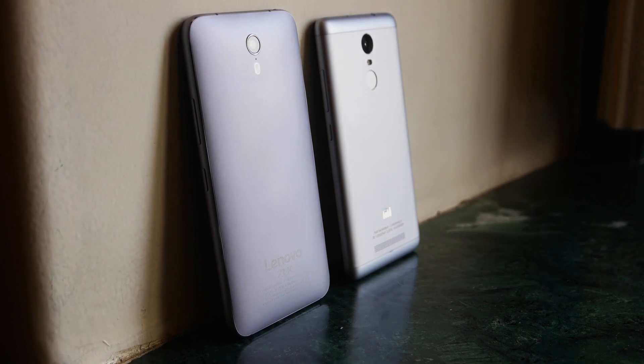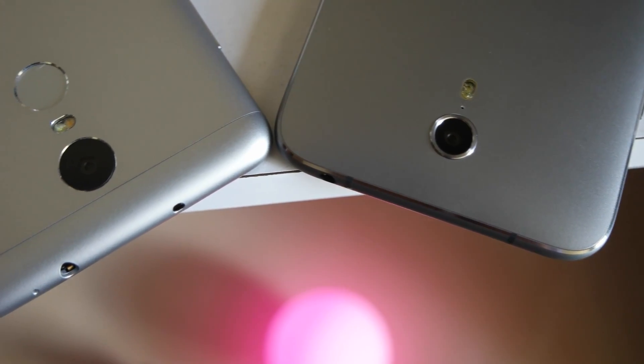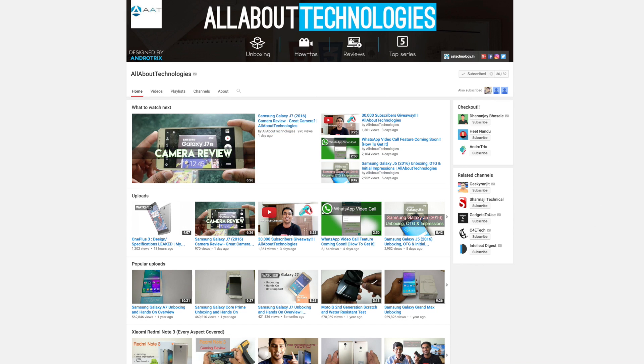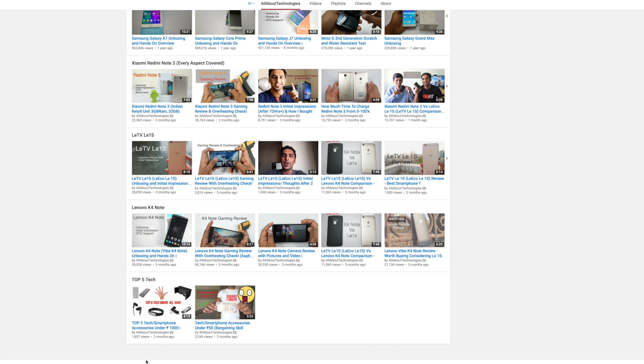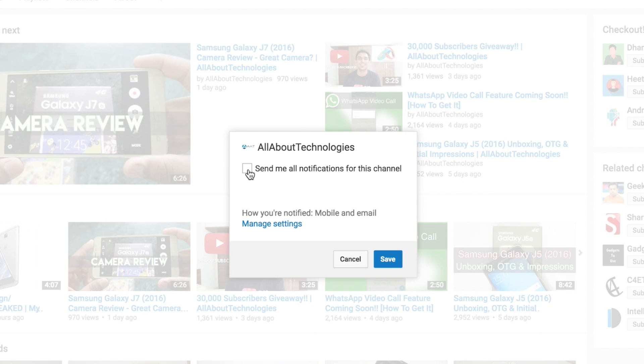So that was a quick speed test and memory management test between the Lenovo ZUK Z1 versus the Redmi Note 3. Hope you guys enjoyed it — if you did, please hit the Like button. Follow me on Facebook, Twitter, Google Plus, Instagram, and Snapchat — links are in the description. Subscribe by clicking the red Subscribe button and turn on notifications so you get notified when I upload videos. This is Sarab Nahar from All About Technologies — thank you for watching!